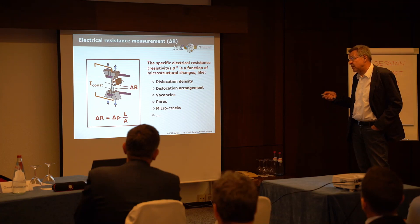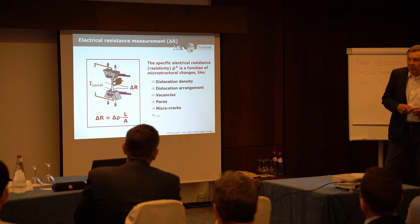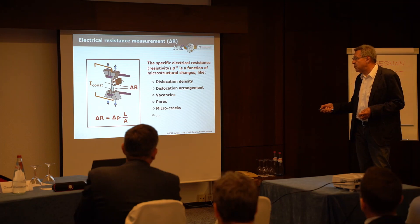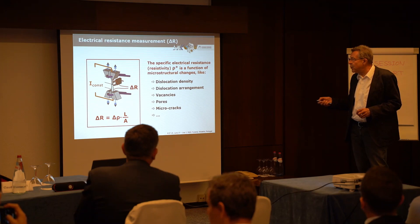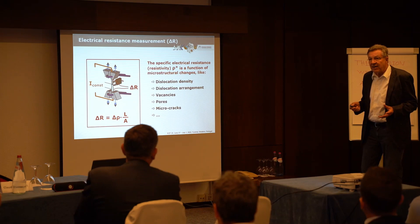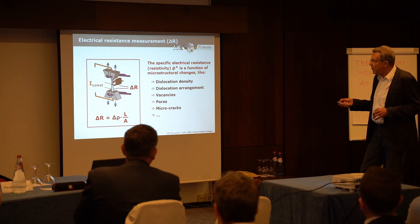The specific electrical resistance, rho-star, is a function directly related to the microstructure of the material. It is a kind of fingerprint of each metal, and it depends on the dislocation density, dislocation arrangement, vacancies, pores, and micro cracks — all microstructural details influence the specific electrical resistance. During a very high cycle fatigue test, changes in the microstructure are very limited, but with our sensitive resistance measurement system, we can identify these changes.